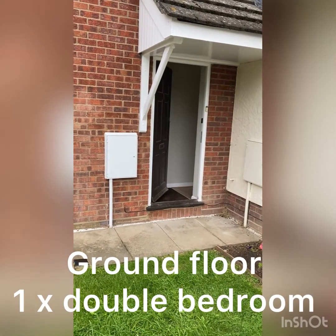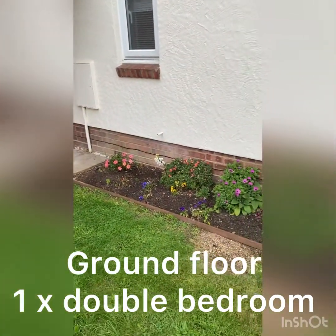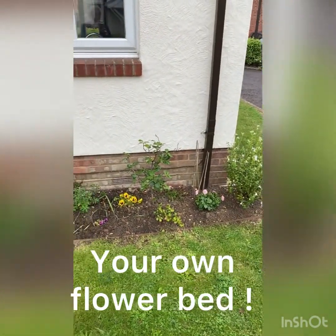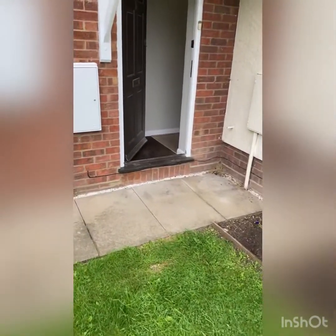Very, very unusual — it's a ground floor flat, and just look what the owners have done with the little garden in front of the flat. That is a reflection of the owners and the care they're putting into their property.